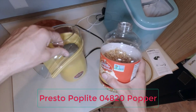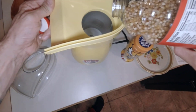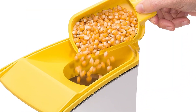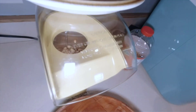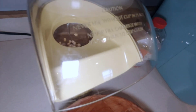Number 2: Presto Poplite 04820 Popper. With so many air poppers to choose from, Presto's Poplite Hot Air Popper stands out when compared to similar products. The manual is simple to follow and easy to access online, so you won't need to keep track of a paper instruction booklet. The appliance also doesn't require any oil or butter, making it quick and effortless to use.